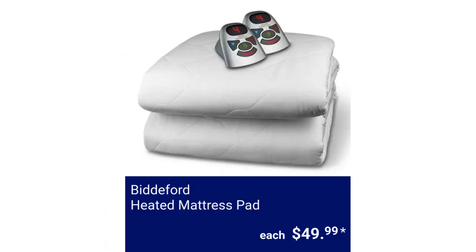Biddeford Heated Mattress Pad. It is made of 50% cotton and 50% polyester and has a digital controller with 10 heat settings and auto shut-off. The queen size measures 60 inches by 60 inches and the king size is 76 inches by 80 inches. It can fit mattresses up to 22 inches deep and is machine washable. It also comes with a 5-year warranty. $49.99 each.